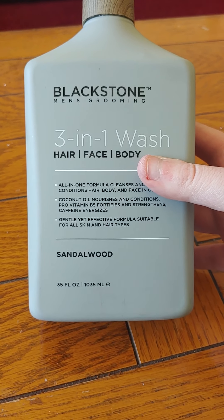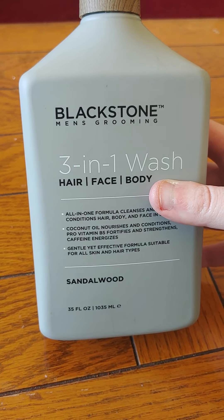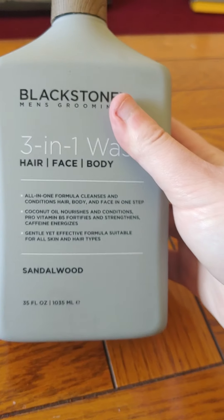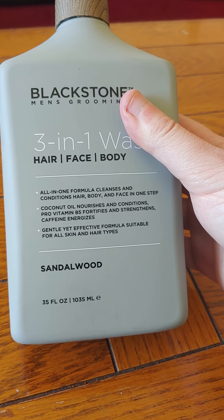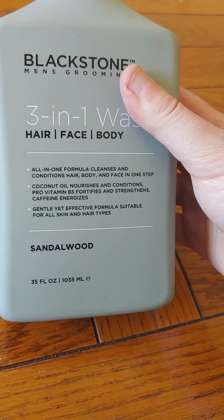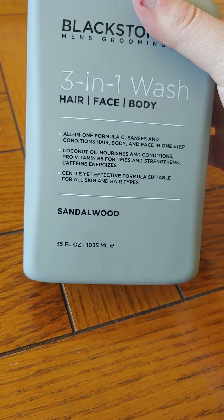The other one had like a hemp seed or something, so I just went with this one. It's hair, face, and body, and sandalwood — and it literally smells exactly like you'd imagine sandalwood would smell. It looks like wood on the cap but it smells like you're at the beach. It kind of smells like Old Spice but more refreshing, if that makes any sense. It's also a big body wash.